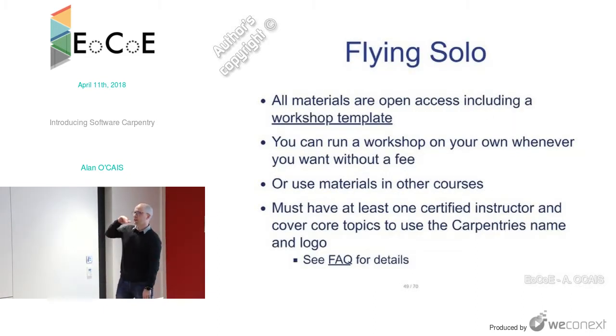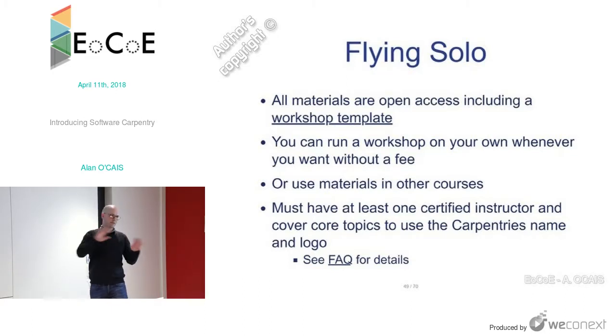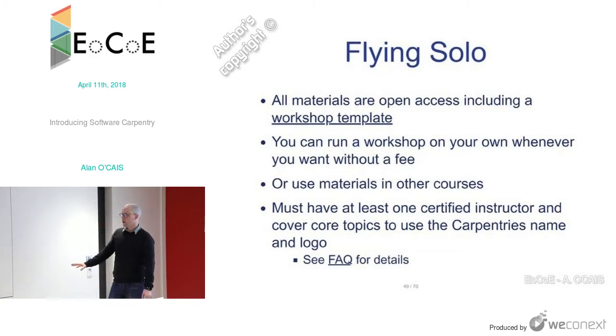You can run a workshop wherever and whenever you want without a fee — no fee for using any materials, everything is CC BY. If you want to brand it as Software Carpentry and use their name, you need at least one certified instructor, you have to cover the core topics — Unix shell, Python, SQL, Git — and then you can use their name and logo. But you can also hold a workshop without doing that — take all their stuff and use it for free.